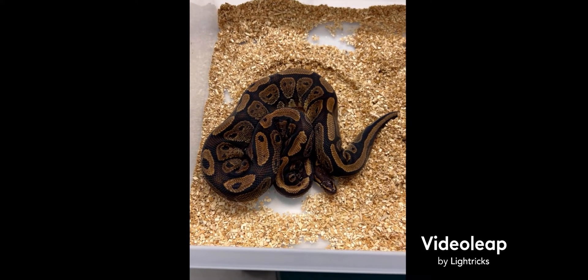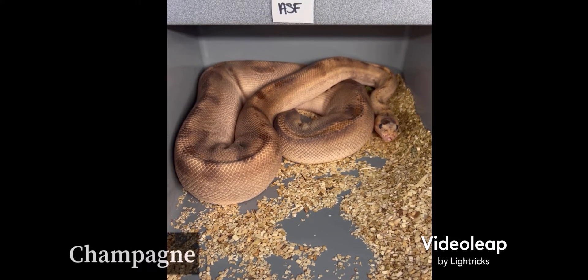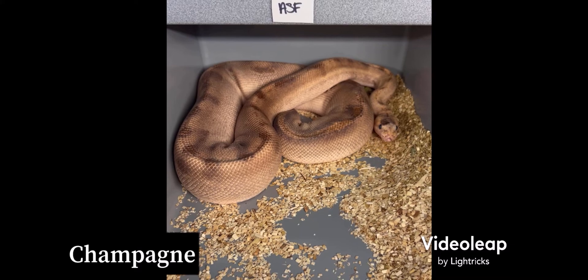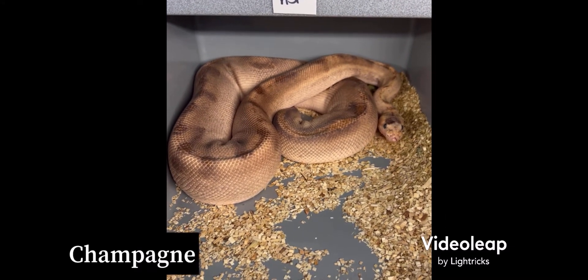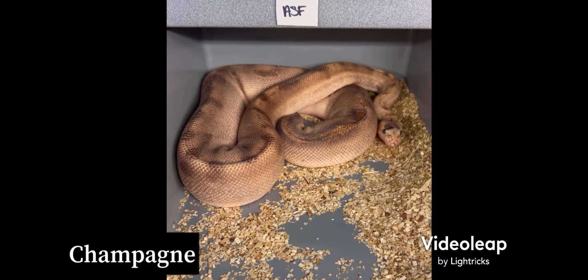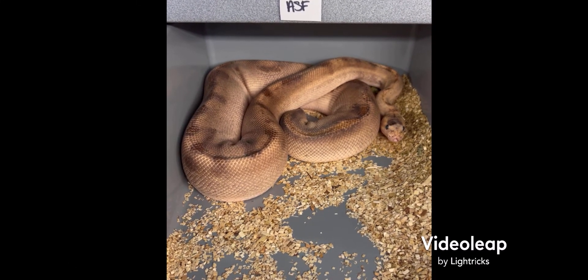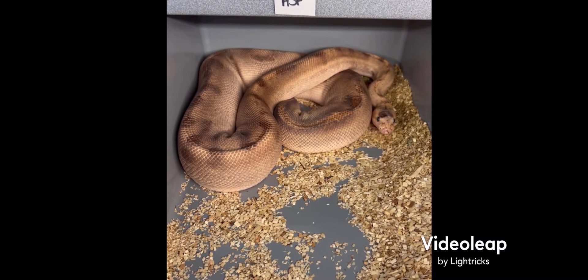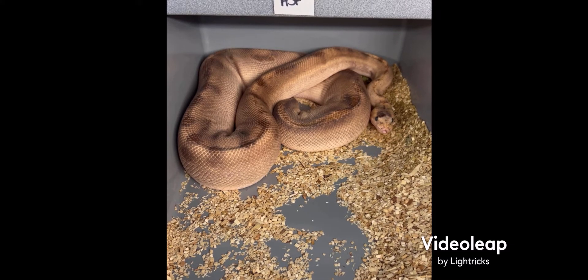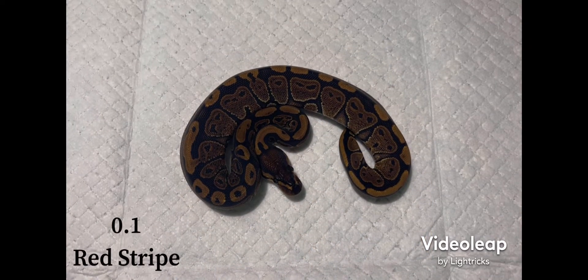Here's the mother to clutch number four. She's just a straight champagne — of course she would be in shed. I got her from Family Reptiles a couple years back. This clutch was her second clutch she's had for me. She has no wobble, which I'm super excited about. Just wanted to show her off.